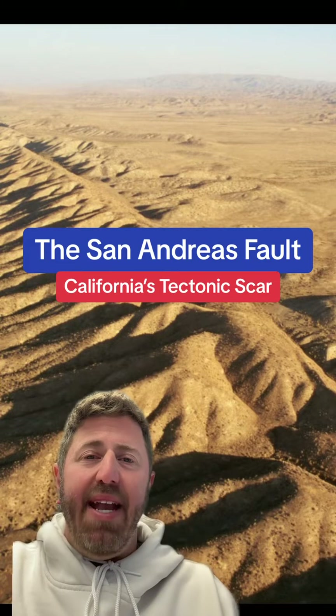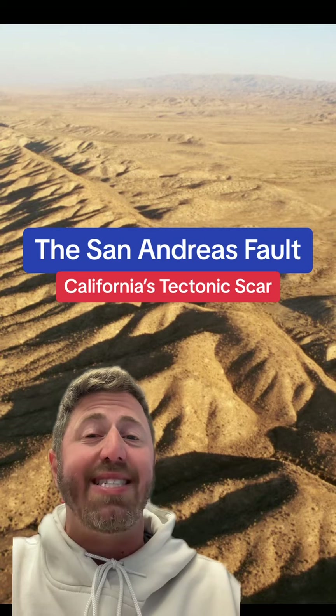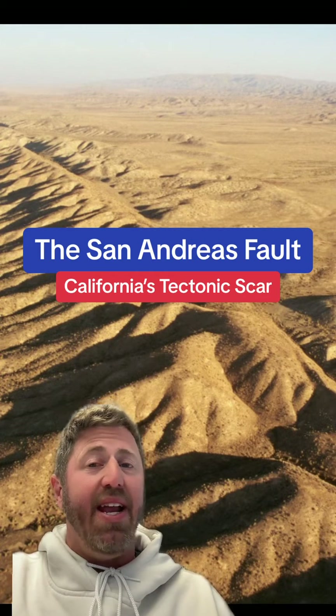What is up? LA in a minute. Did you know that the San Andreas Fault Line starts only 30 miles south of Palm Springs? It cuts through Riverside, San Bernardino, and Los Angeles counties, and it's plainly visible. At some points, it's more than a mile wide and actually becomes a tourist attraction. Let's get into it.